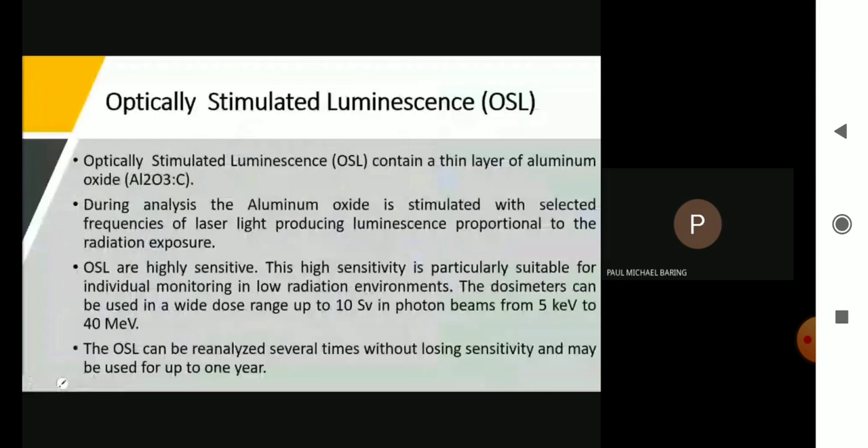EPDs are based on miniature chip counters or silicon detectors, available with a measurement range down to 30 keV photon energy. Modern EPDs are calibrated in personal dose equivalent and provide an instantaneous display of accumulated equivalent dose at any time. EPDs have automatic range facilities and visual and audio indication. EPDs are very useful in emergency situations for immediate readout of the equivalent dose received.